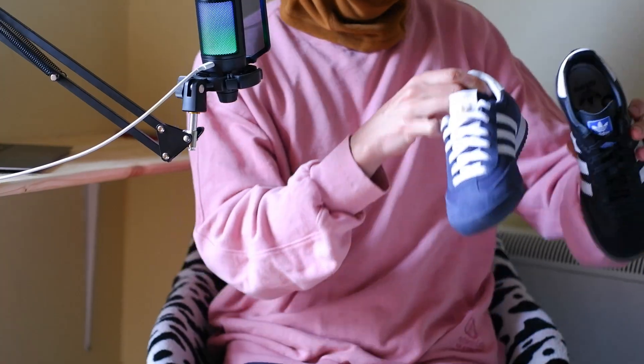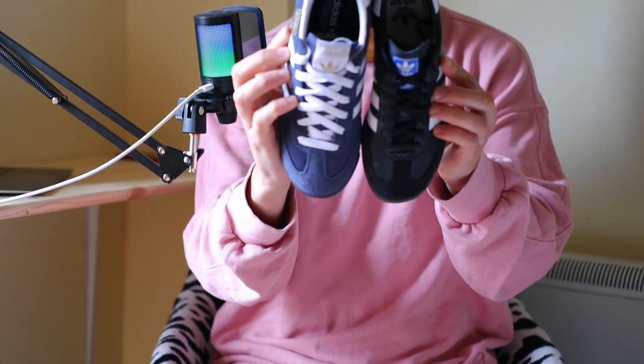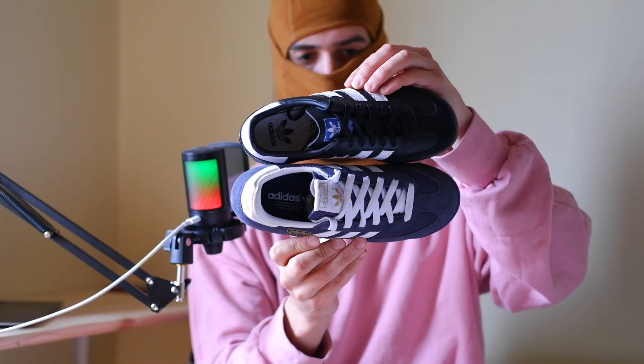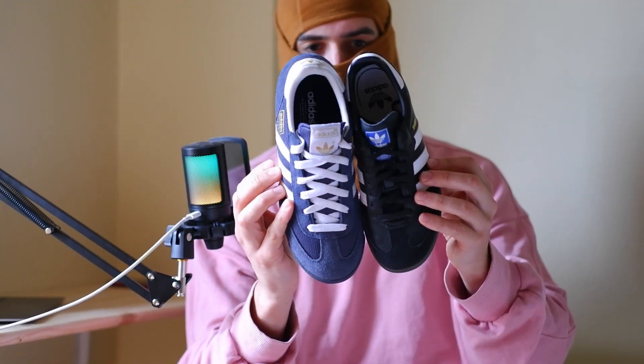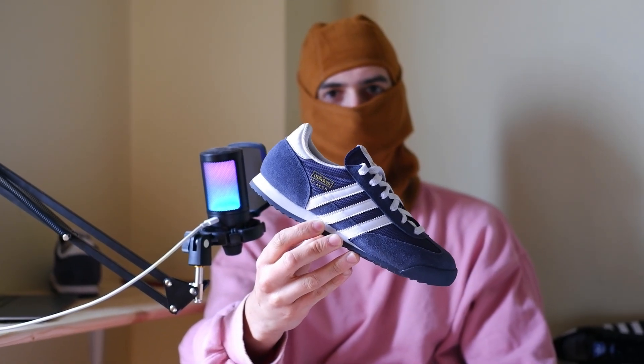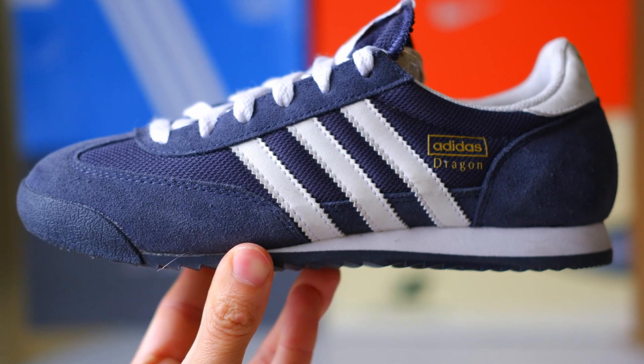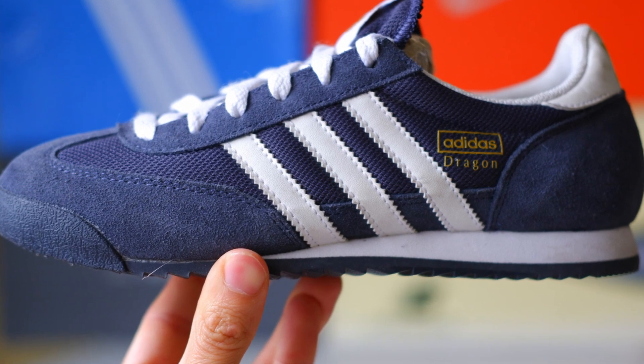Hello everyone! Welcome to my channel! Today, we're diving into an intriguing comparison between two iconic Adidas sneaker models, the Dragon and the Samba. Both pairs have their advantages, but today I'm going to tell you about five not-so-obvious, yet compelling reasons why the Adidas Dragon is better than the Adidas Samba. Buckle up, and let's start this exciting journey into the world of sneakers.